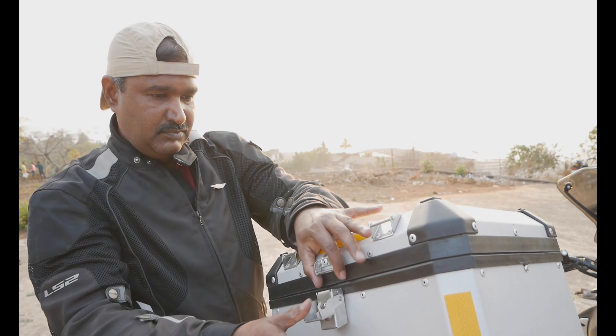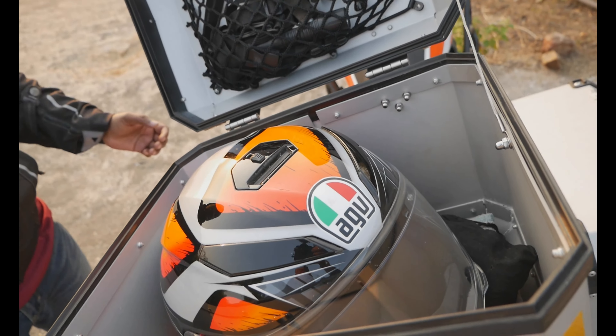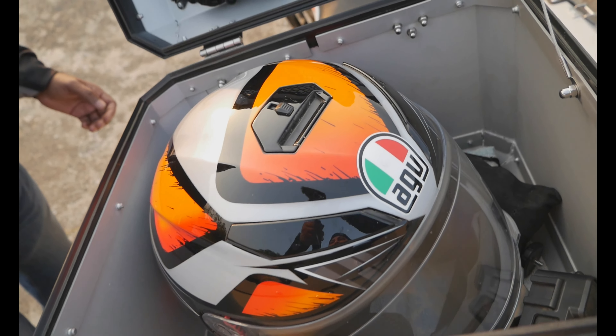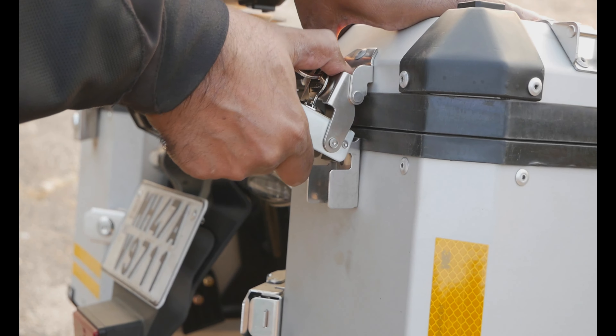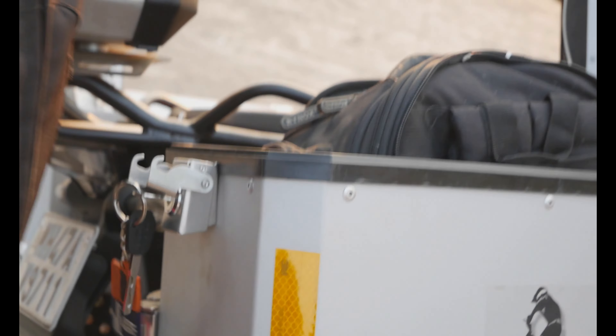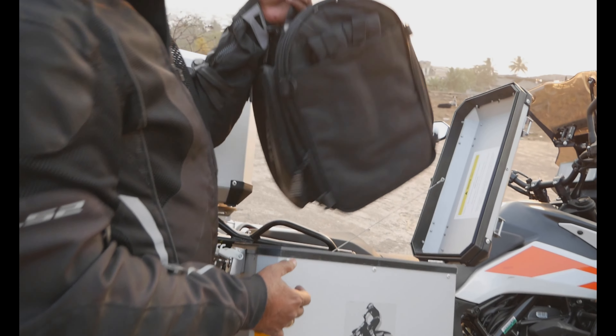The top box has a capacity of 40 litres and can hold a full face helmet within it. The construction and the build quality is extremely good. The panniers, 34 litres in capacity, can hold the tank bag as you see it.